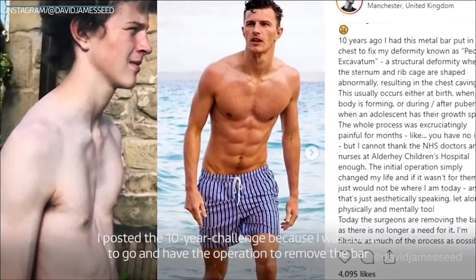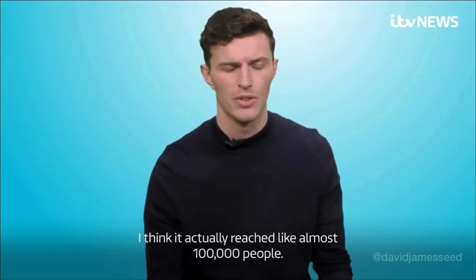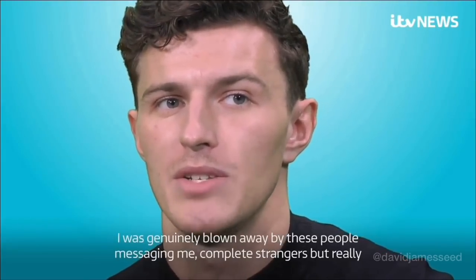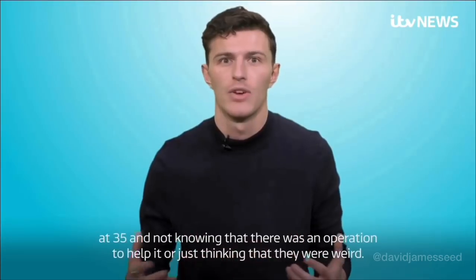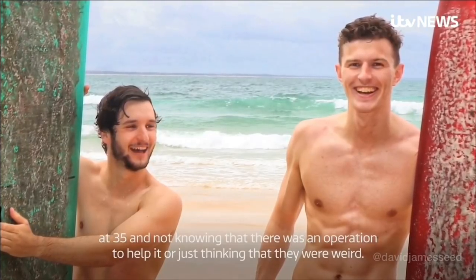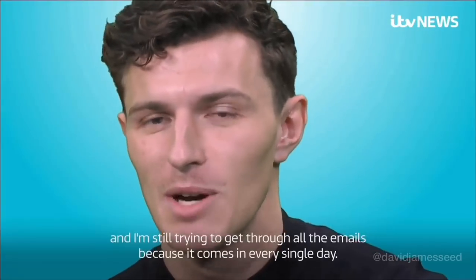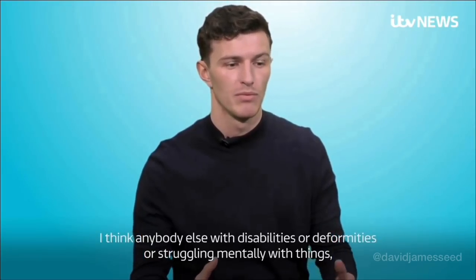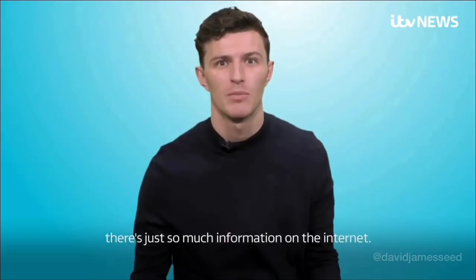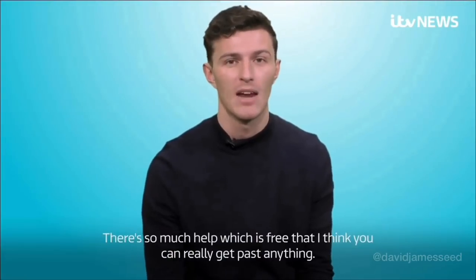I posted the 10-year challenge because I was about to go and have the operation to remove the bar in my chest. I think it actually reached almost a hundred thousand people. I was genuinely blown away by these people messaging me — complete strangers really opening up. I can't imagine what somebody would be constantly living with — a sunken chest at 35 and not knowing there was an operation to help it, or just thinking they were weird. I wanted to give them the best support possible and I'm still trying to get through all the emails because they come in every single day. For anybody else with disabilities or deformities, or struggling mentally — there's so much information and help on the internet which is free.